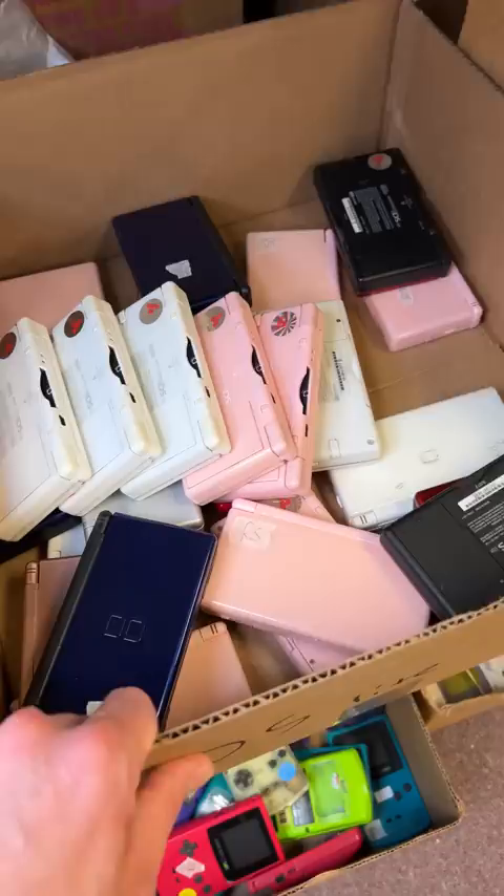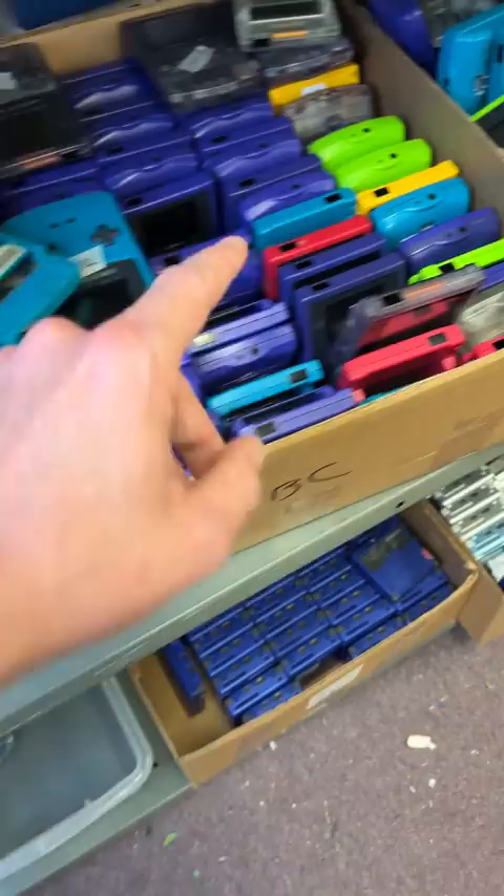Let's start off by grabbing your handheld. Over here we have original Game Boy systems, this box has Nintendo DS Lites, and over here are some Game Boy Pockets. Here's the one that you went with — it's a Game Boy Color system, and you got it in clear atomic purple.